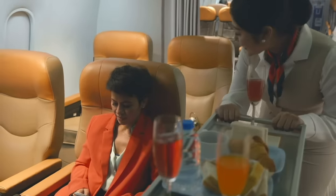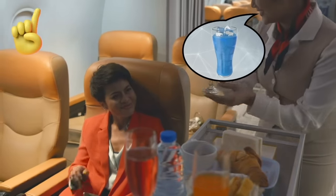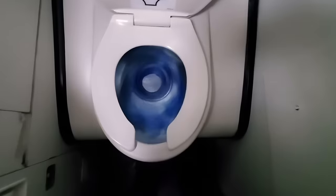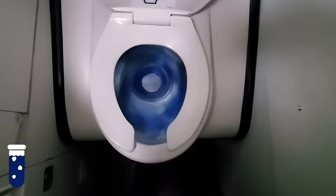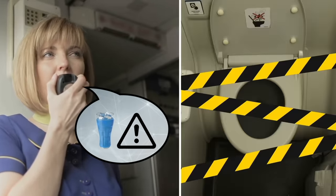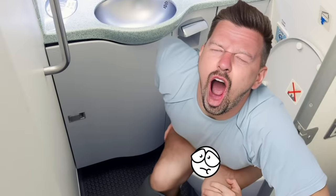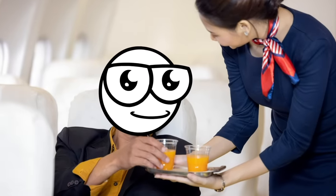For example, if you hear a flight attendant mention blue juice, you should know that they aren't talking about the plane's drink options. This is actually a code name for the chemical-filled water used in airplane toilets. As a result, if a flight attendant says there's a blue juice emergency, it means the toilet could be malfunctioning or a passenger made a mess in there.